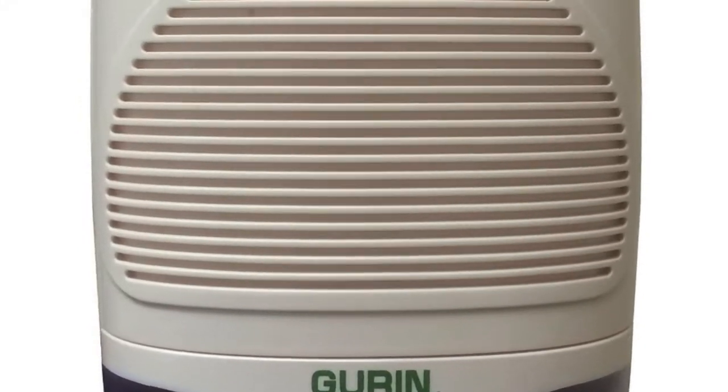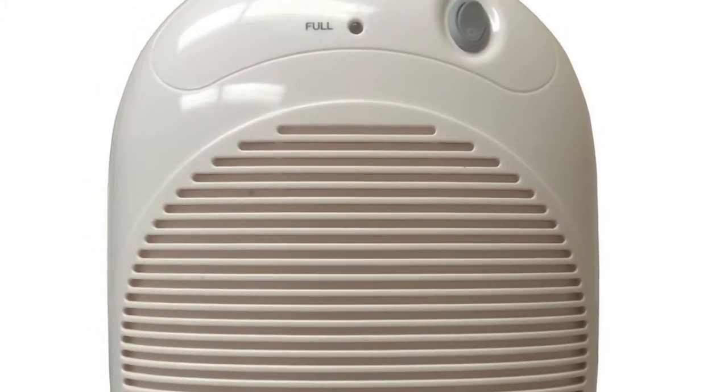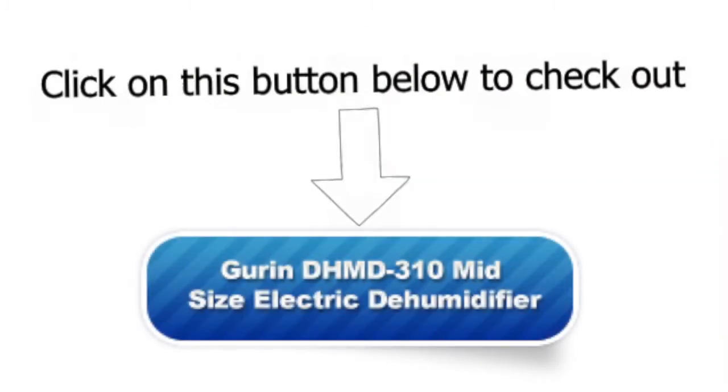It has low energy consumption too. Do check out the Gurin DHM D310 midsize electric dehumidifier by clicking on this button.